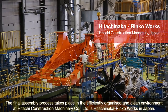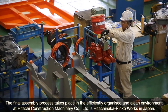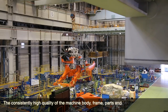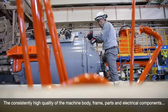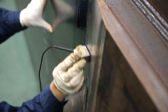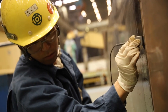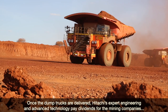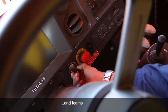The final assembly process takes place in the efficiently organised and clean environment at Hitachi Construction Machinery Co Ltd's Hitachi Nakarinco Works in Japan. The consistently high quality of the machine body, frame, parts and electrical components is guaranteed thanks to thorough checks of the welding, as well as ultrasonic and dye testing procedures. Once the dump trucks are delivered, Hitachi's expert engineering and advanced technology pay dividends for the mining companies, as well as their maintenance crews and teams of operators.